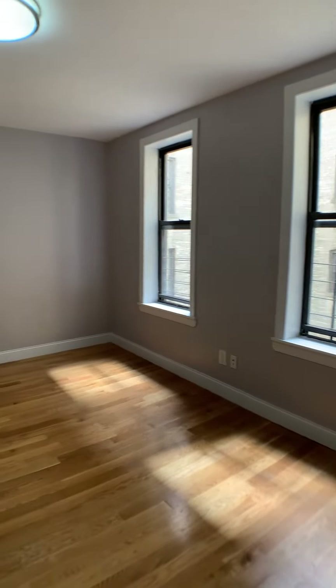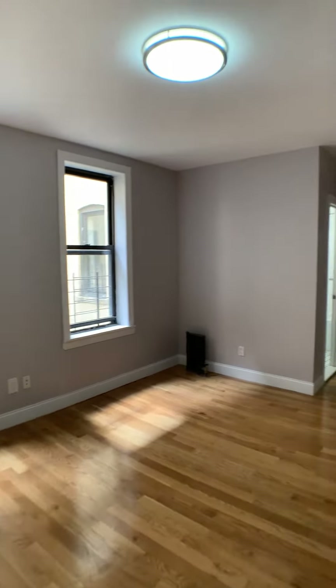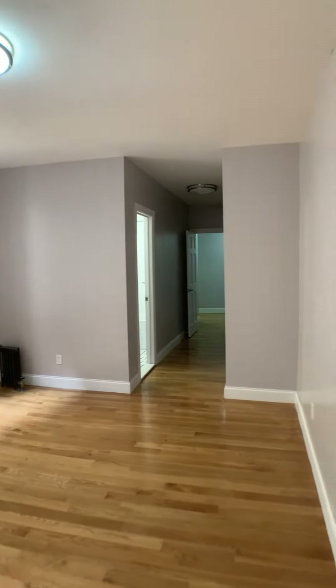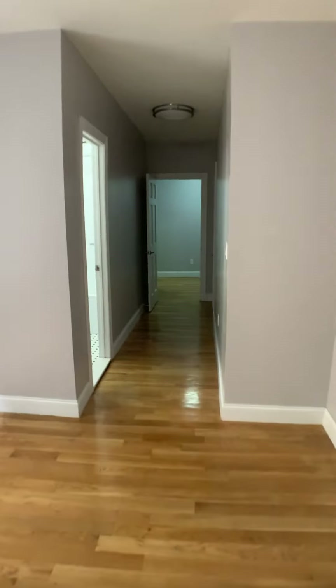And the bedroom itself — a view from the other side. All for $27.95, no fee. Come check it out.